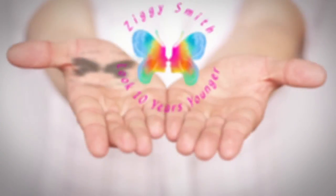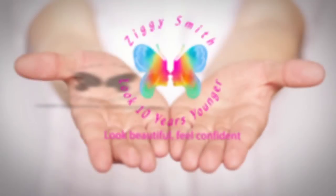Hi everyone! I thought I would take you through my empties today and show you what I've been using, what I've loved, and what I haven't loved. So if you want to know more, stay tuned. It's Ziggy here from Look 10 Years Younger, and my mission is to inspire mature women everywhere to look and feel even more beautiful and confident than they already are.